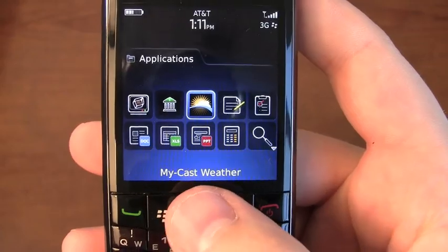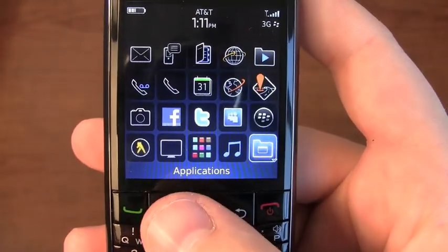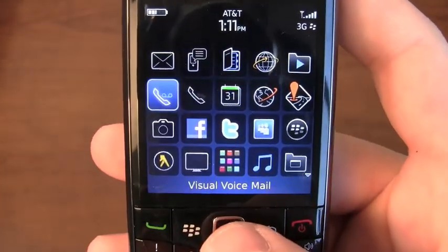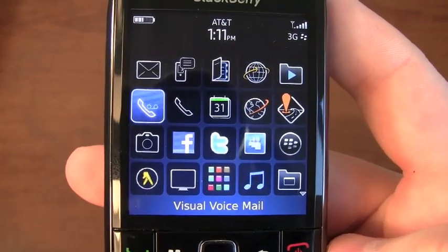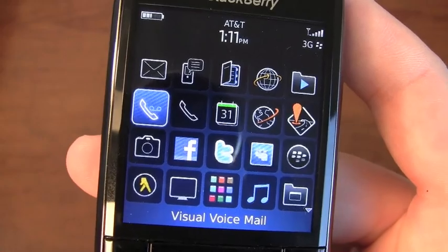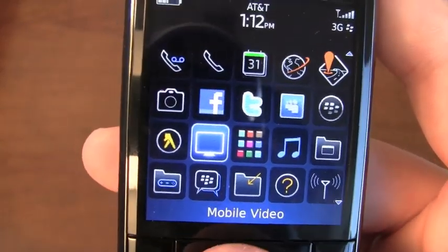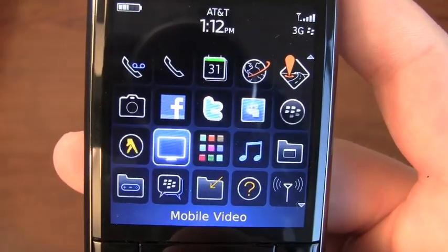MobiTV comes installed, MyCast Weather, Get Mobile Banking, so there are a couple of options there. Visual Voicemail is still free on AT&T with BlackBerry devices — it just requires a feature through your MyAccount, so you may need to add that. There's also Mobile Video with AT&T, and BlackBerry Messenger is installed.